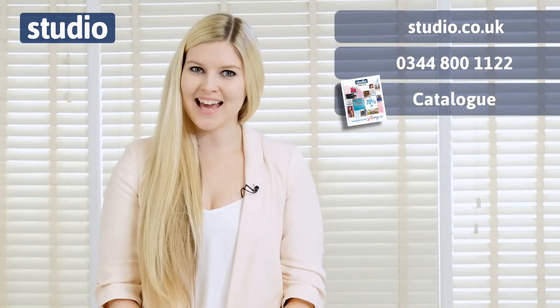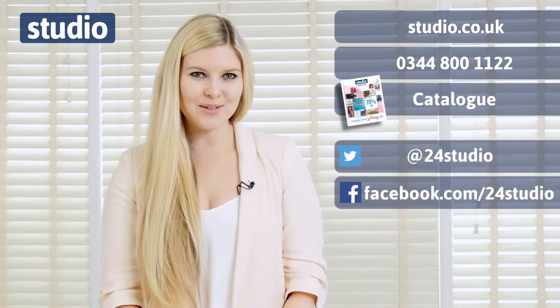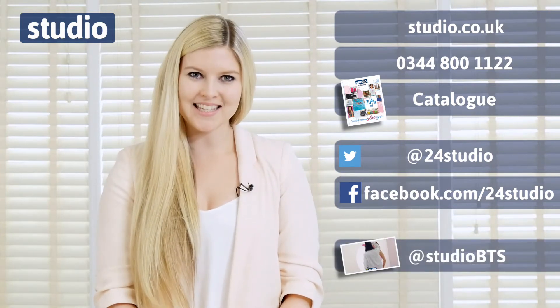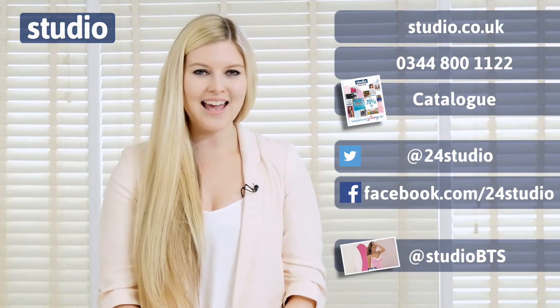You can follow us on Twitter and Facebook for all the latest news, giveaways and competitions. And if you like an extra sneak peek behind the scenes, follow us at StudioBTS on Twitter.